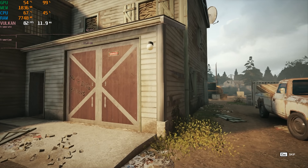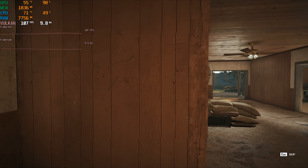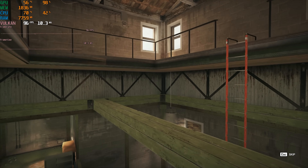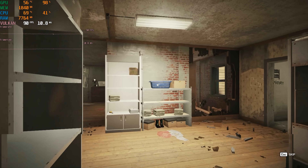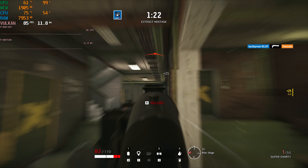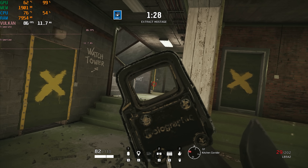Next up is Rainbow Six Siege, which I tested with both the benchmark and in-game. Starting with the in-game benchmark at 1080p low, I got an 88 FPS average with 1% lows of 73. Testing in-game in solo training grounds matches, I saw a very similar 87 FPS average with 1% lows of 70. Overall, this performance is decent and should be just fine for casual or even light competitive play.